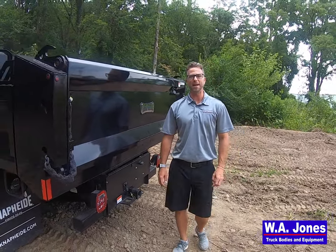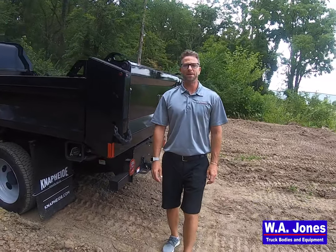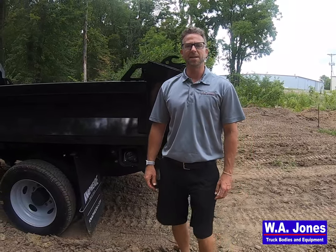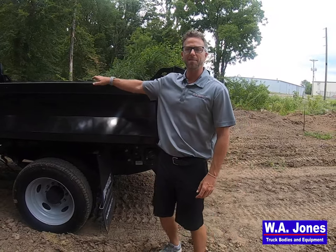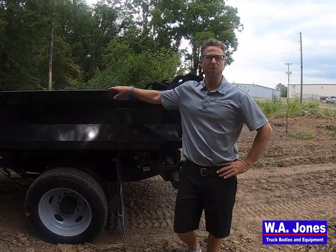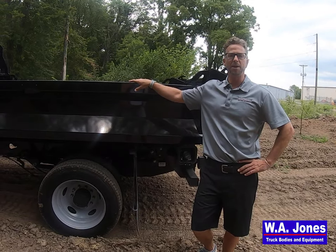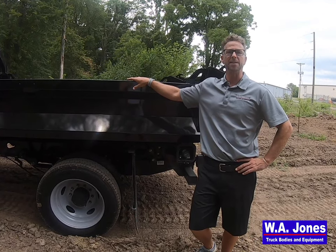Wrapping up with the Naphyde light-duty dump body, some popular options to consider would be a coal chute, a class 5 hitch, and a custom hitch plate for added versatility and capacity. Additionally, we offer a wide variety of underbody boxes, several different tarp options are available, and we can handle all of your emergency lighting needs.